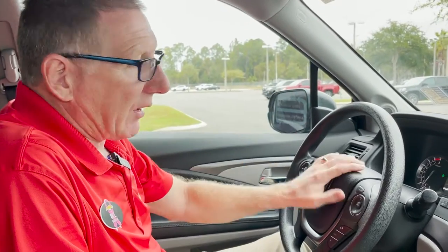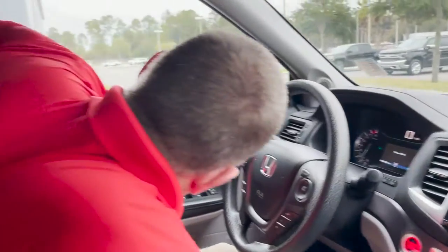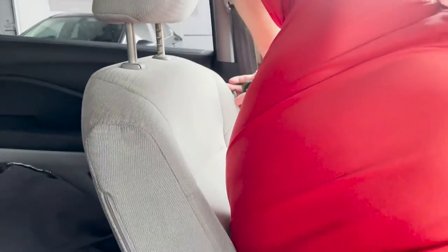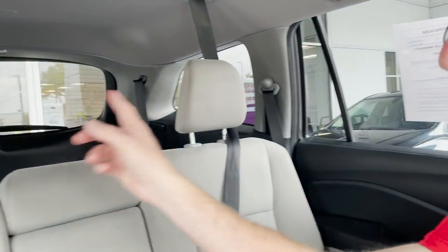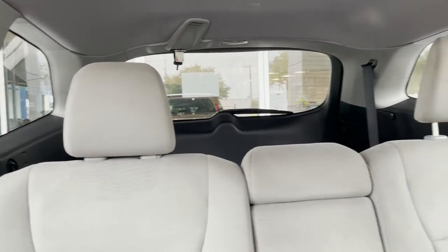You have a driver's side airbag and passenger airbags here. You also have airbags in the seat right here for a side collision or rollover. For your rear passengers, there are airbags in the pillars back there as well, in case of a rollover or side collision.